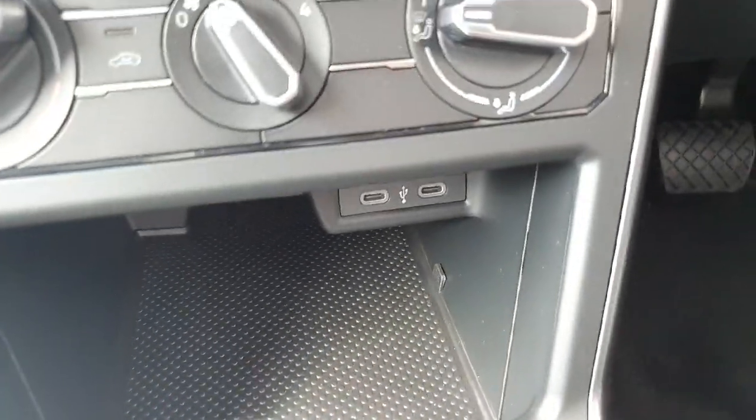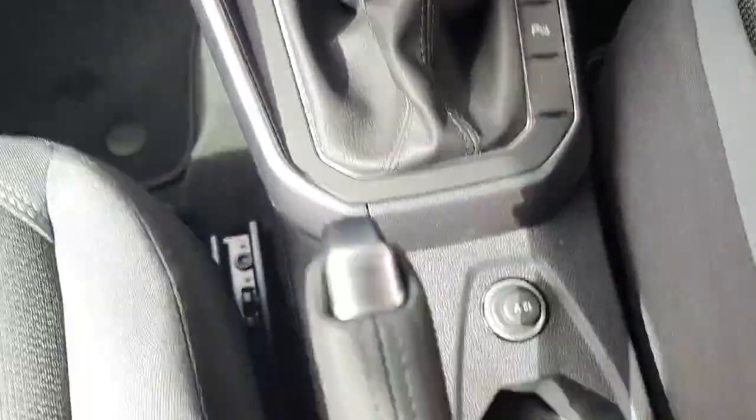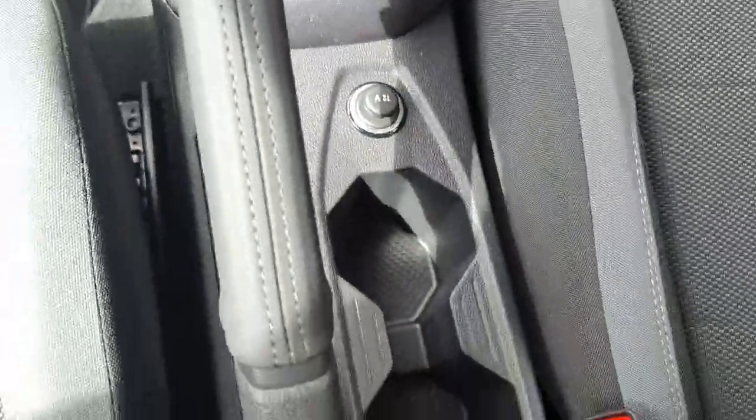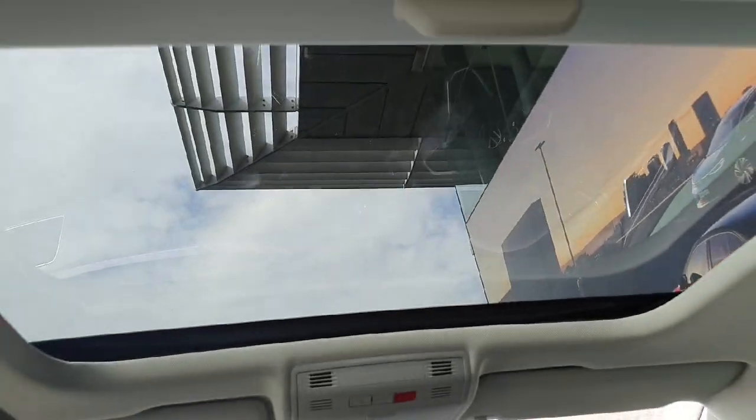You have 2 USB-C chargers, there is your 7-speed DSG automatic gearbox gear selector, a 12-volt socket, 2 cup holders, a manual handbrake, an armrest, and the big panoramic sunroof up here.